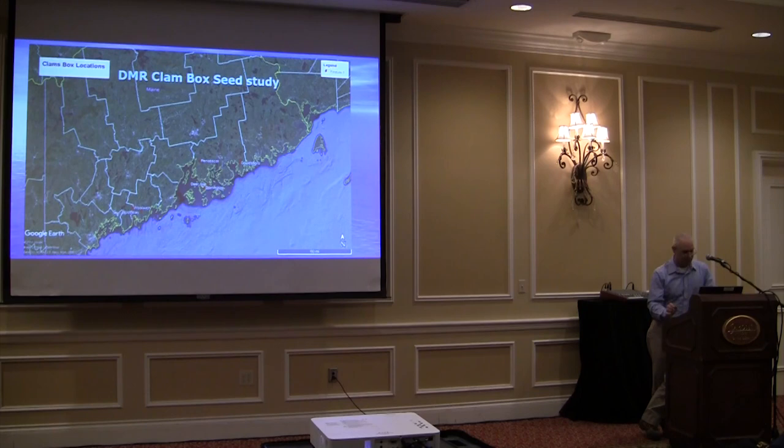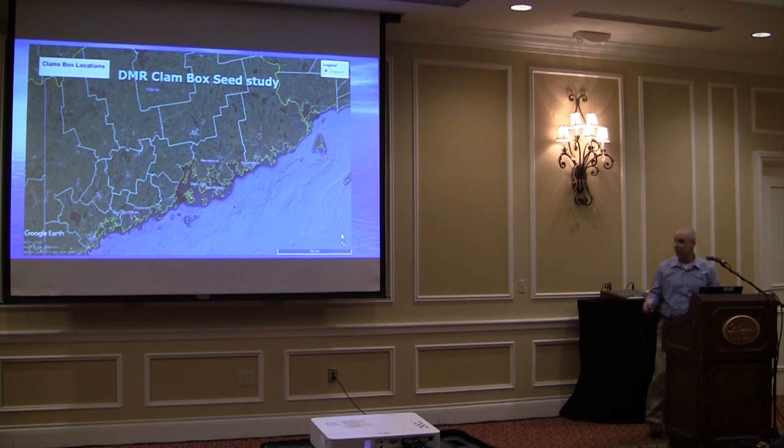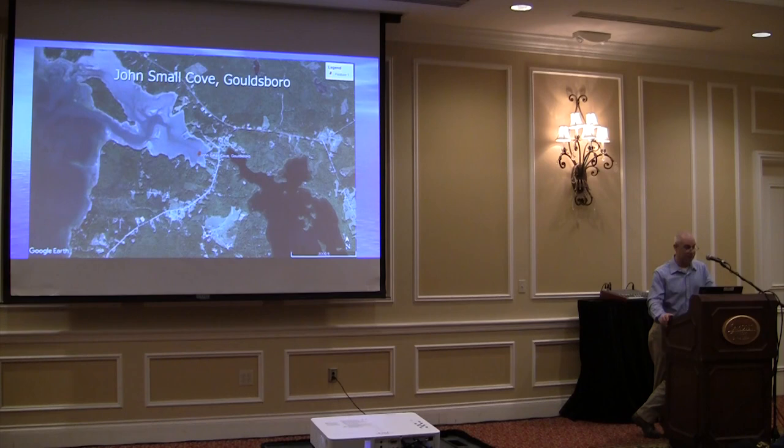Locations are kind of hard to see on the map up here. So we have Gouldsboro, Penobscot Northern Bay, down here in Deer Isle, Stonington, Booth Bay, Puzzle Cove, and over here in Woolwich on Monksweed Creek. Gouldsboro is John Small Cove — we've done a bunch of work there in the past, both us and DEI, and some predation netting and clam capture projects.